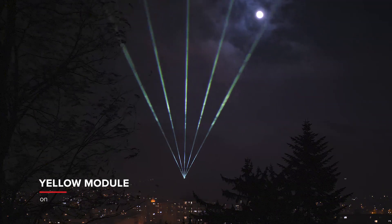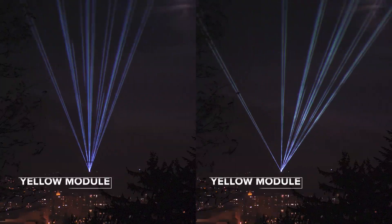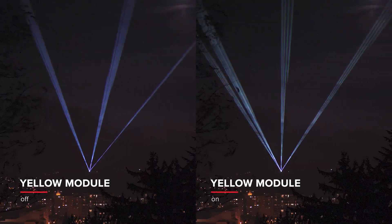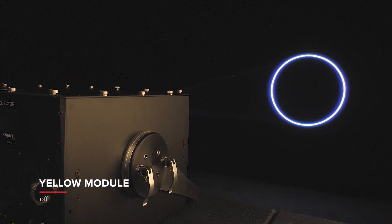And there we go. It is incredibly tricky, if not impossible, to capture lasers accurately, even when using semi-pro cameras. The difference is still pretty noticeable, but please understand that in reality it was far more apparent.